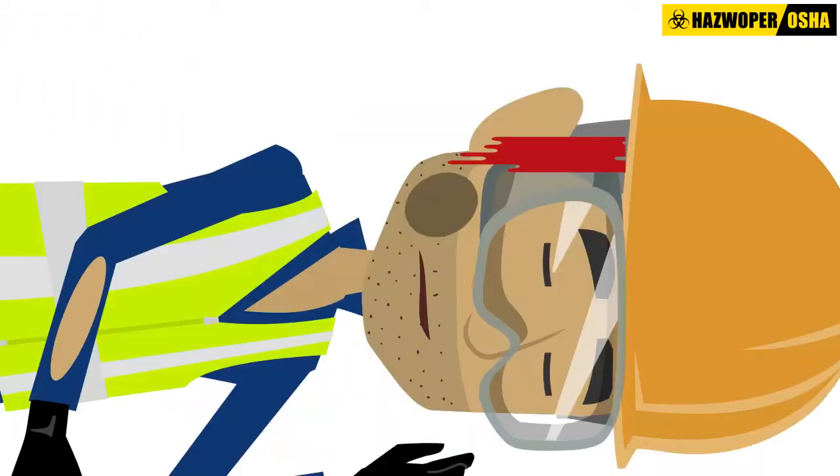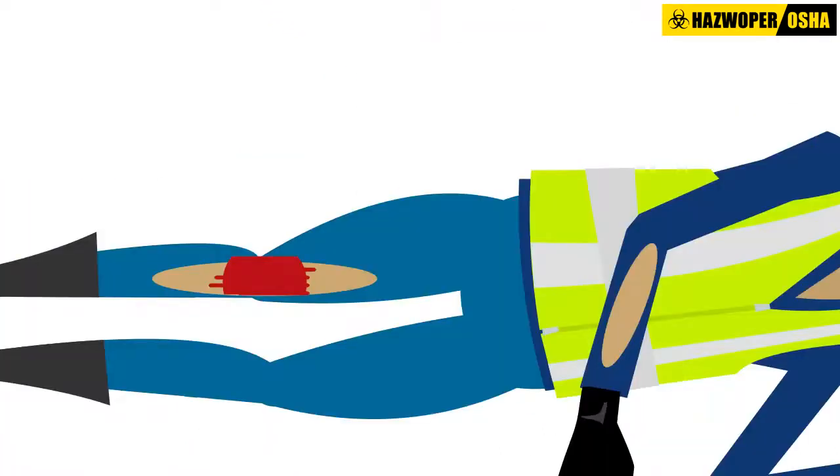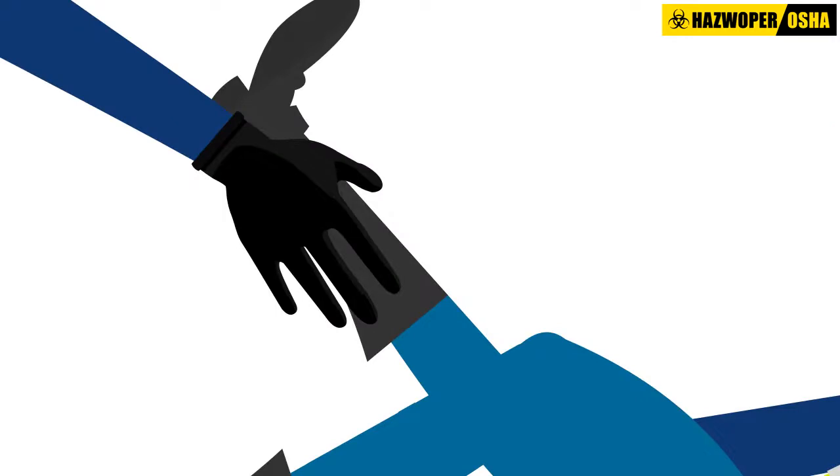If you see any major bleeding, place a cloth over the wound and apply pressure. If the bleeding is in an arm or leg, gently elevate the injured area to help slow the bleeding.